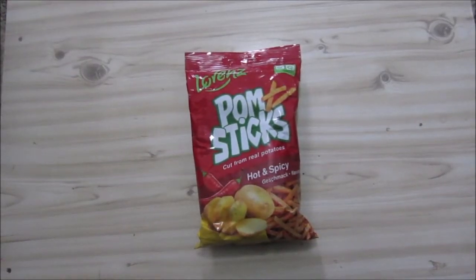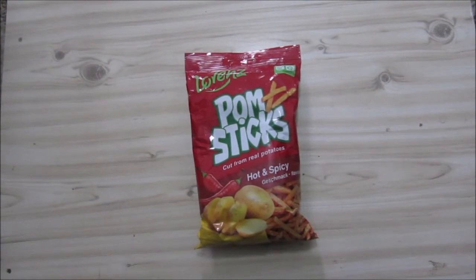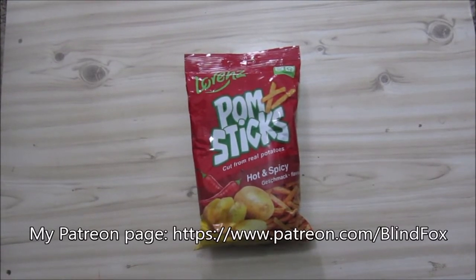Hey, this is BlindFox and welcome to my little snack review. Please support the channel, please subscribe, and please go and donate on Patreon.com.